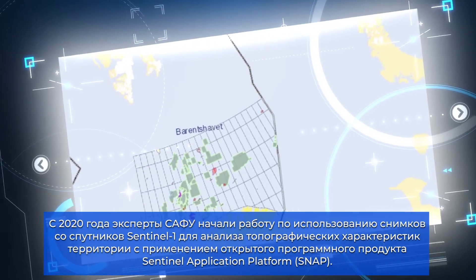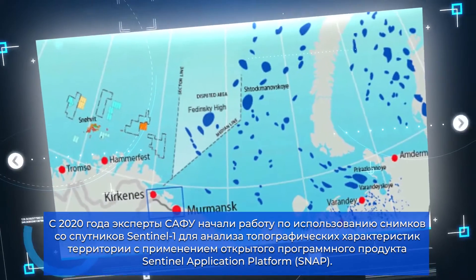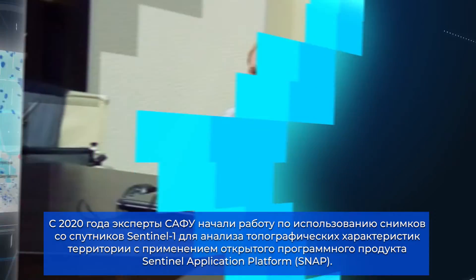Since 2020, the project team at NARFU have been obtaining images from Sentinel-1 satellites to analyze the topographic features of the target area using the Sentinel application platform.